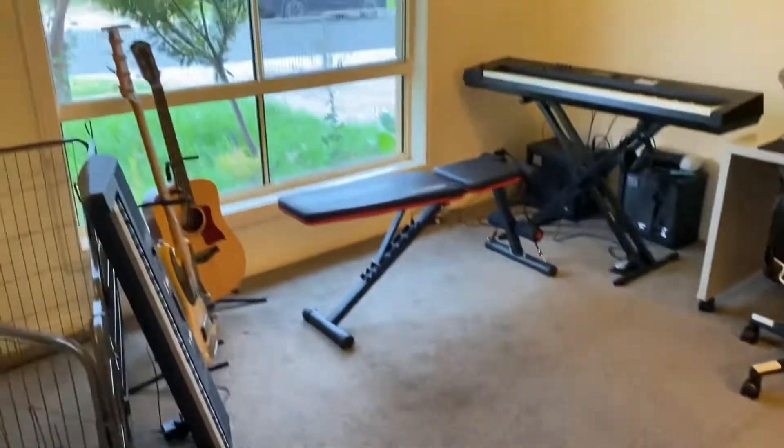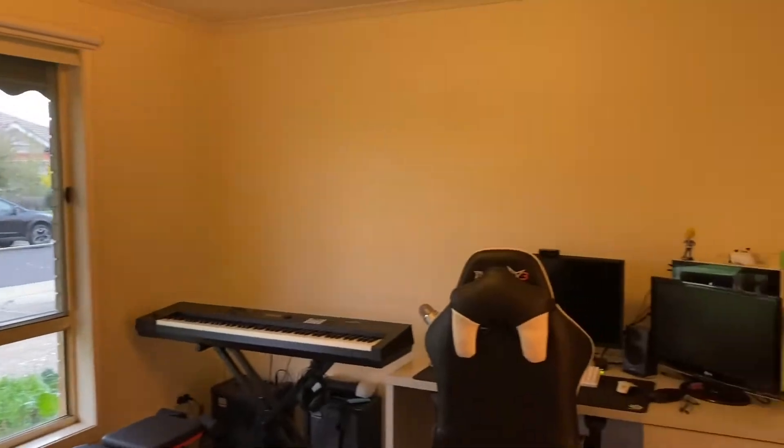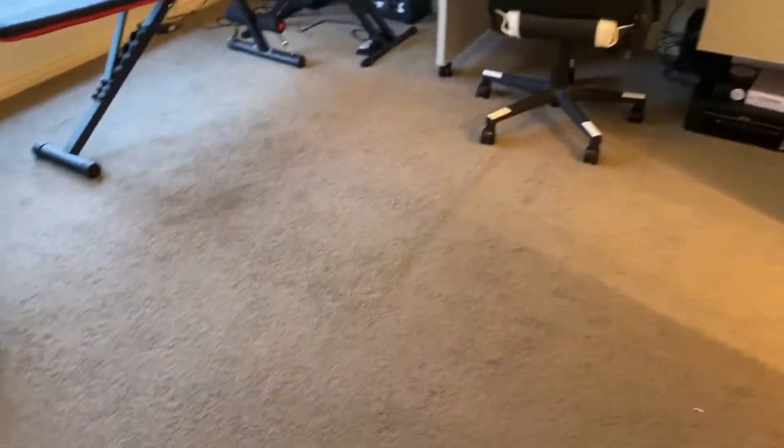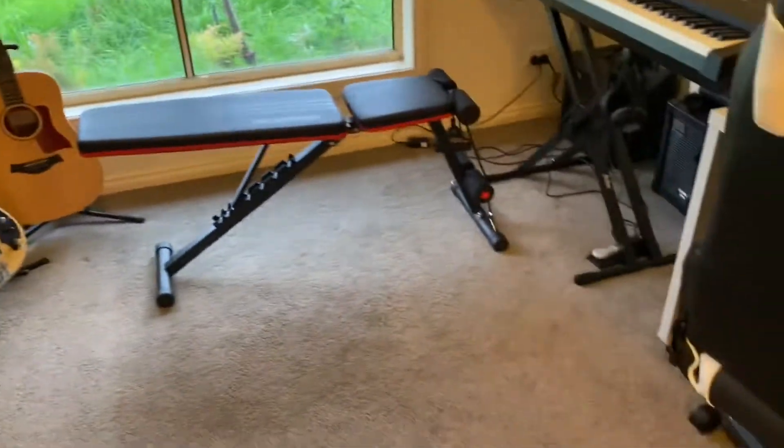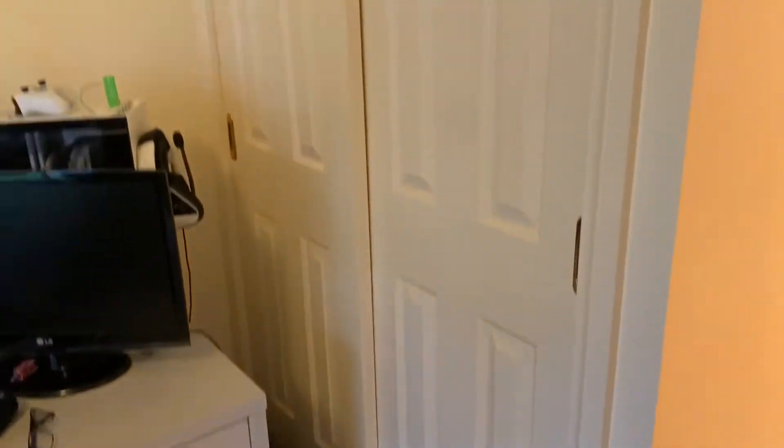Through to the first bedroom — really oversized room. This would be the main bedroom here. As you can see it's got a lot on offer, definitely a good size. Plus there's wardrobes on this side of the door as well as here.